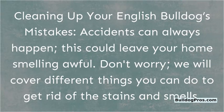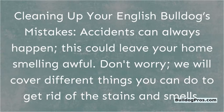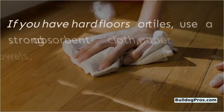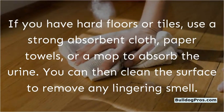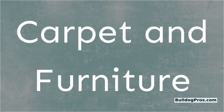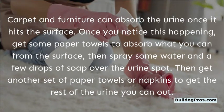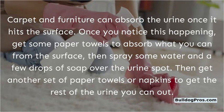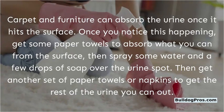Cleaning up your English Bulldog's mistakes. Accidents can always happen and could leave your home smelling awful. For hardwood floors and tile, use a strong absorbent cloth, paper towels, or a mop to absorb the urine, then clean the surface to remove any lingering smell. For carpet and furniture, get some paper towels to absorb what you can from the surface, then spray some water and a few drops of soap over the urine spot, and use another set of paper towels to remove the rest.